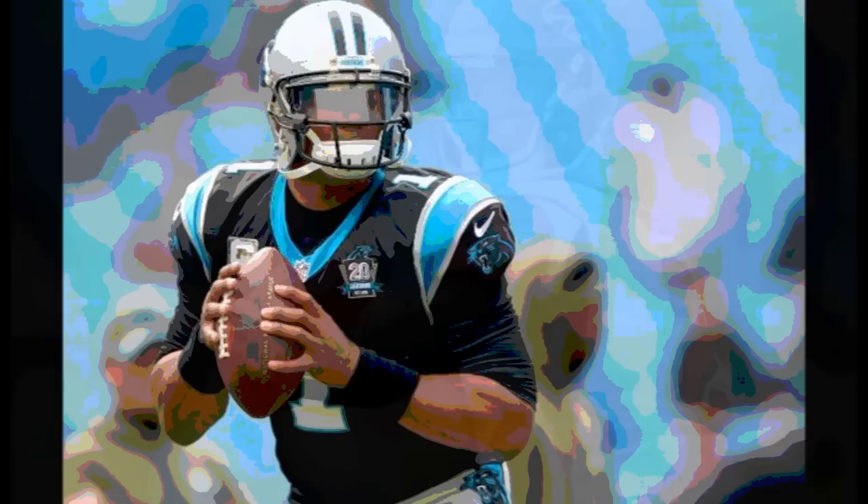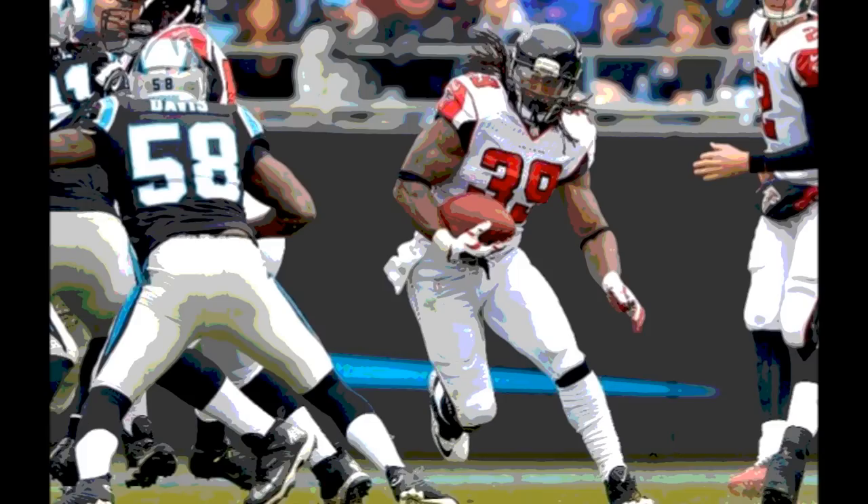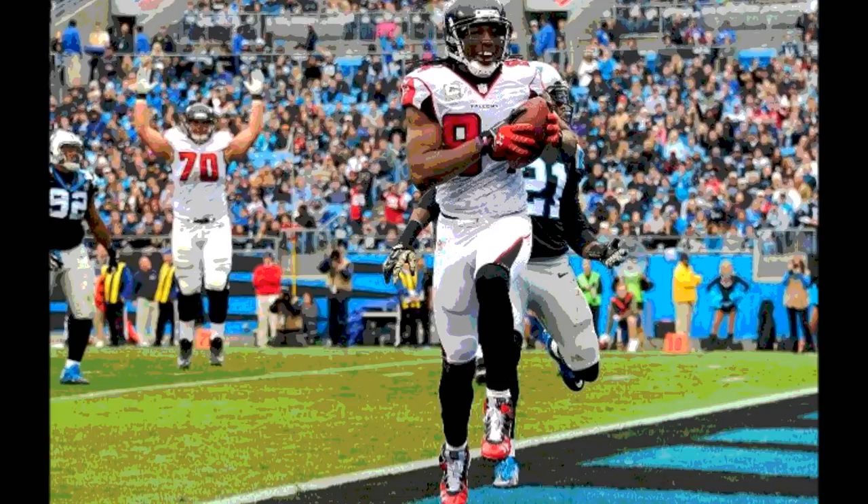The Falcons went three and out for the second consecutive possession. The Panthers took over on their own 12 with about 9 minutes left in the first quarter. They picked up some first downs and moved the ball to midfield. On 2nd and 7 from the Carolina 49, Cam Newton hit Greg Olsen for a 10-yard pass, bringing the ball to the Atlanta 41.